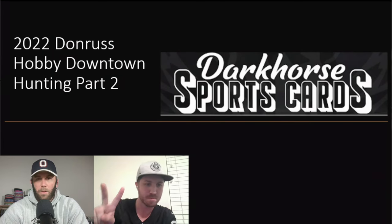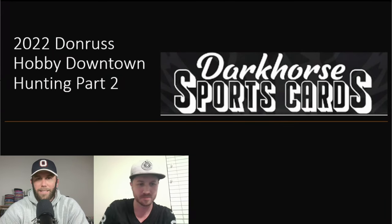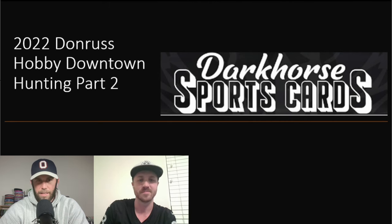Welcome back to Dark Horse Sports Cards, you've got Brody and Sage with you today. We're doing another financial breakdown — this has been a highly requested one after we did the first one. We're going to dive right back into it: Part Two, 2022 Donruss Hobby, Downtown Hunting. Sage, how did we do? Well, let's find out.